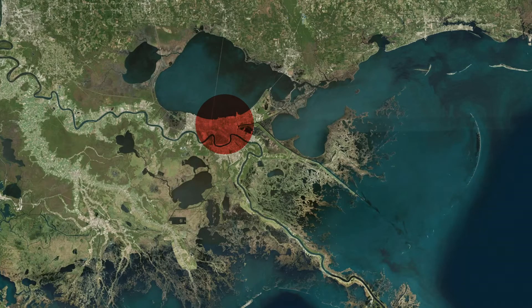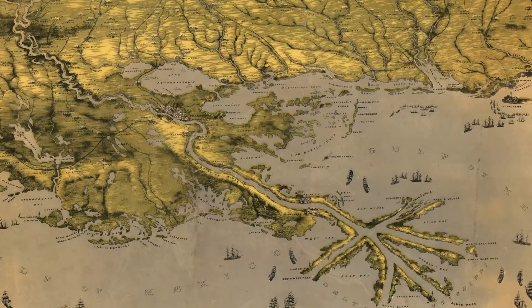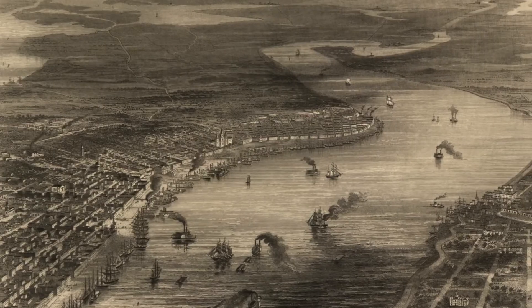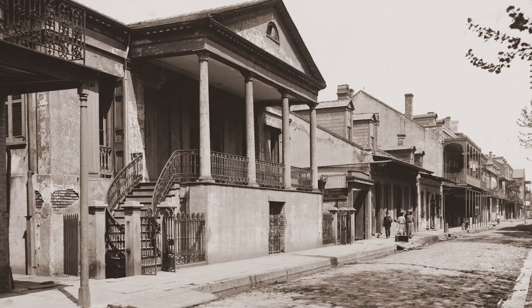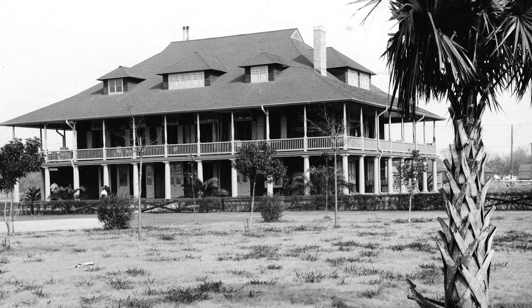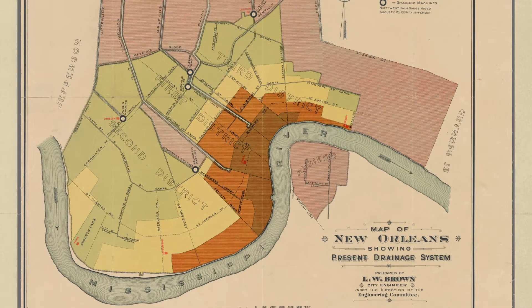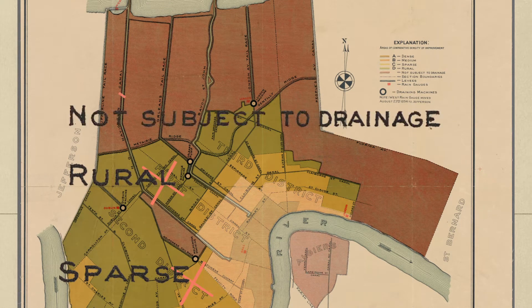The land where New Orleans sits was formed by the Mississippi River, which carried sediment from Canada and the Midwest all the way down to the Gulf of Mexico. Along the way, the river created an enormous and ecologically diverse delta. For a long time, the natural topography of the land dictated where people could and couldn't live. This is a map from 1895, when nearly all of New Orleans was above sea level. Most of the city's residents lived in the brown and orange sections. The rest is labeled sparse, rural, or simply not subject to drainage.